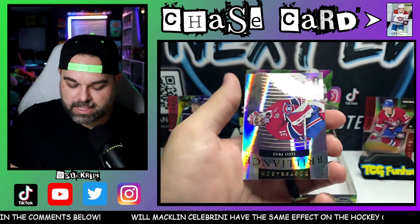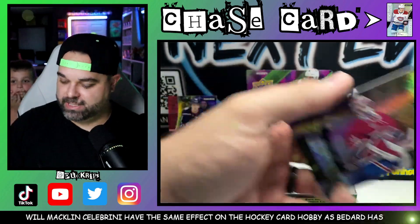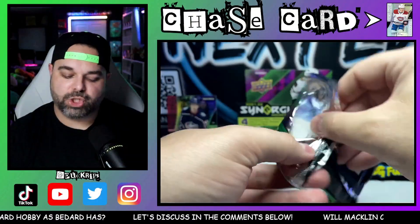Troy Terry — keep going. Adam Fox on the Synergy Effects, numbered to 749. And then the Post-Season Brilliance right there for Carey Price — maybe a more short-print card, something more short-print would be nice.